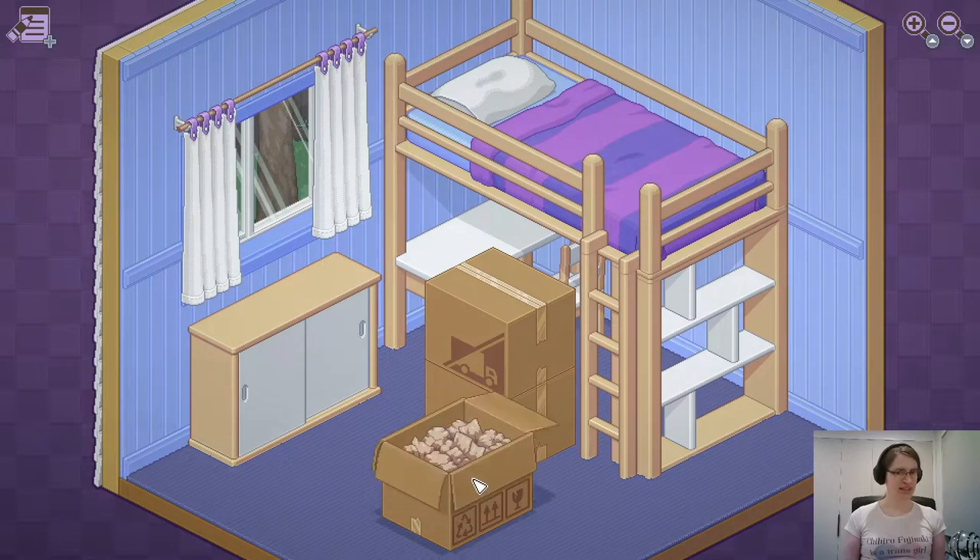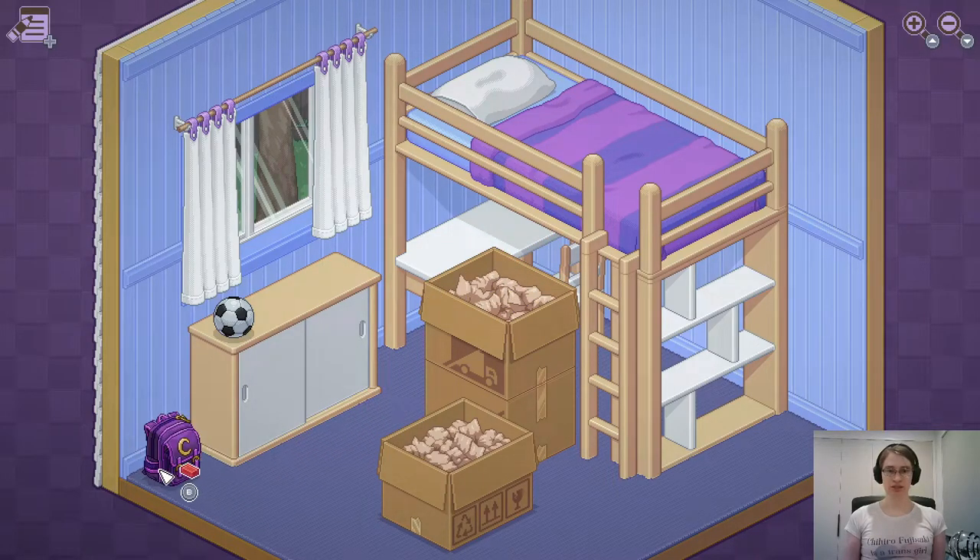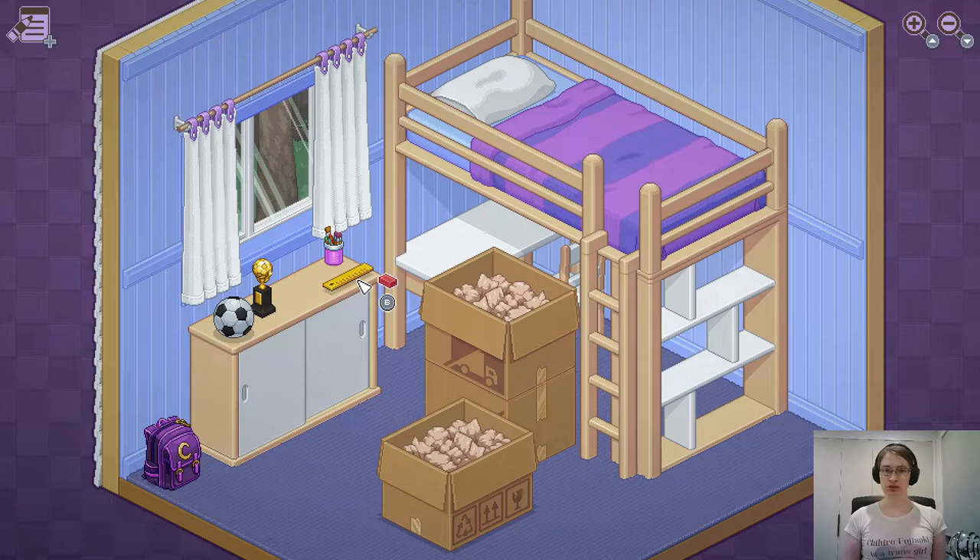I can press A to unfold these boxes and see what's inside. I've got a soccer ball — you go over there. Here's a backpack; I think backpacks make sense to go on the floor. I've got a soccer trophy as well. I can press B to rotate things around. I imagine this would be playable with the touch screen — I might try that in a moment, because it looks like the sort of game where that would make sense.